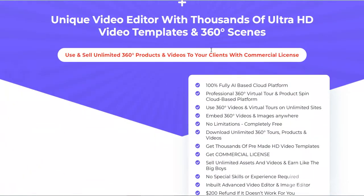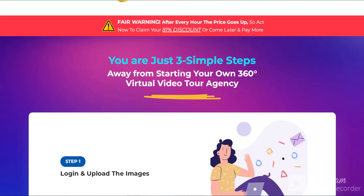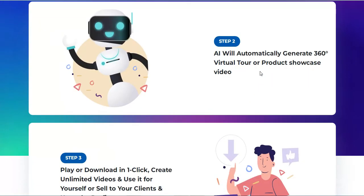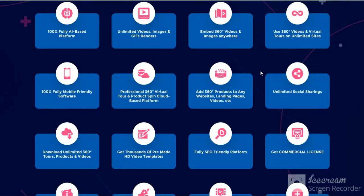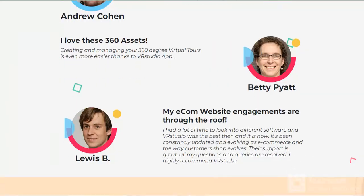If you want to see this product, please check the link in my video description. Just follow step one, step two, step three. Check the link in my video description and see all the details there.